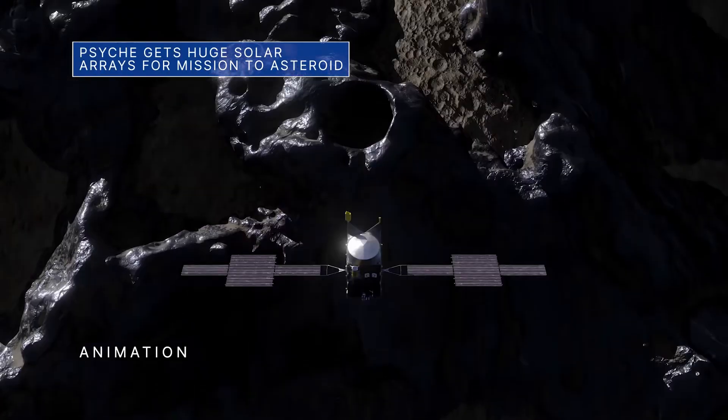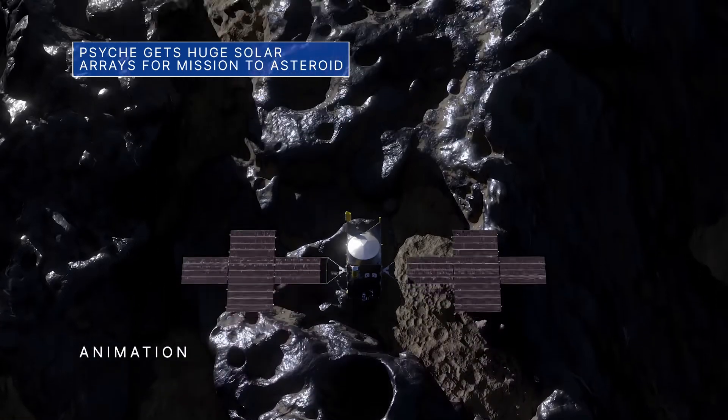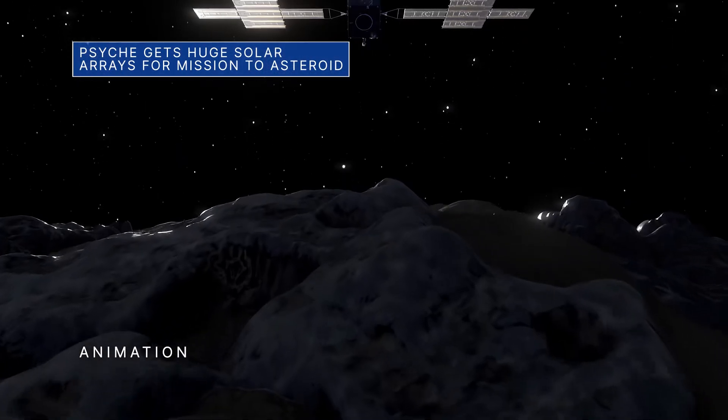Our Psyche spacecraft is a step closer to its final configuration, ahead of its targeted launch this August to a metal-rich asteroid of the same name.